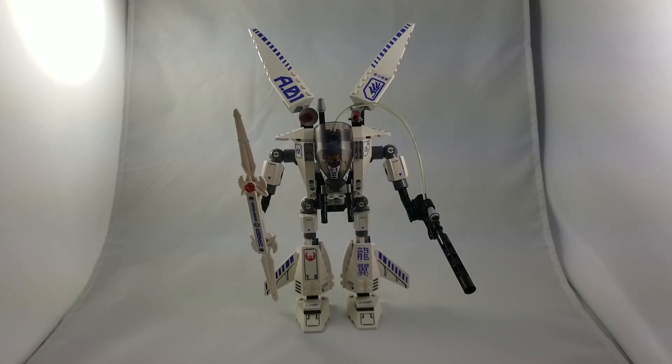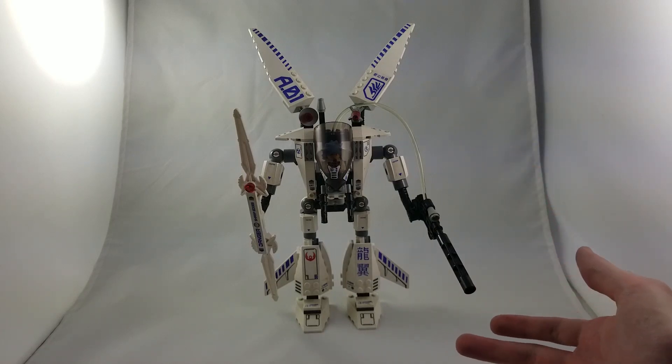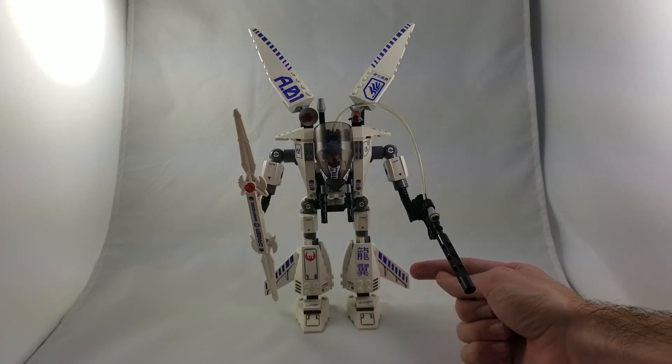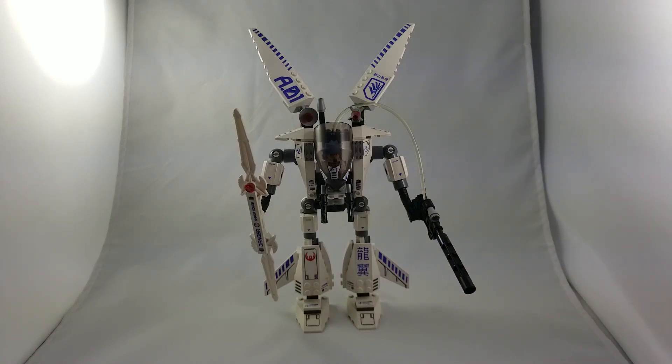As you can tell from the picture and the set itself, the set has some very Japanese-inspired design. There's lots of Japanese writing and Japanese symbols and lots of anime-style design that's very reminiscent of Gundam. In fact, when I look at this set now in comparison to some of the Gundam shows that I've watched, I can tell that it is very reminiscent of the 00 Gundam.